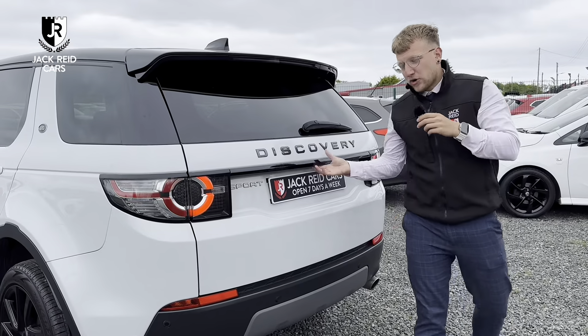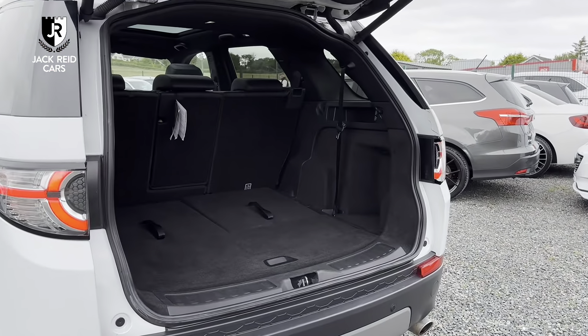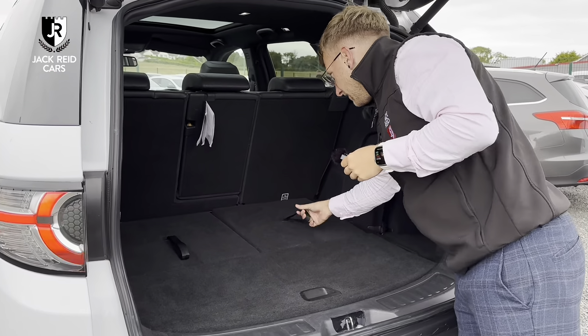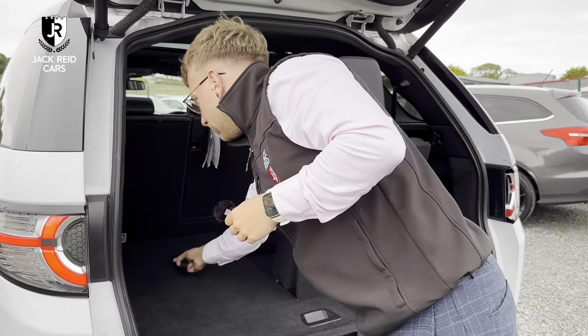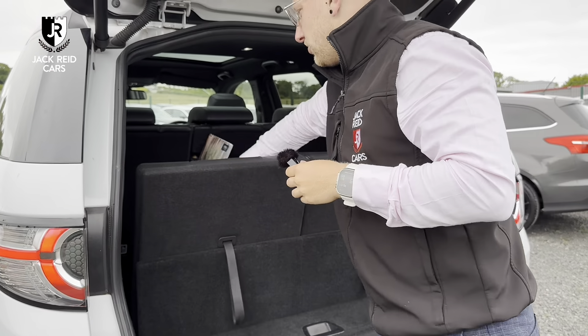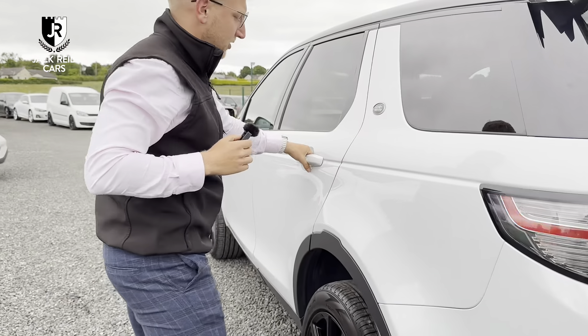The Discovery model has either come with five seats or seven seats, but thankfully this one has been upgraded to have the seven seats. As you can see there's a great boot capacity, but if you pop the seats up as well and the headrests just in case you are carrying any extra passengers. I'll just bring you around to the back of the car now and just show you the space that the seats have.